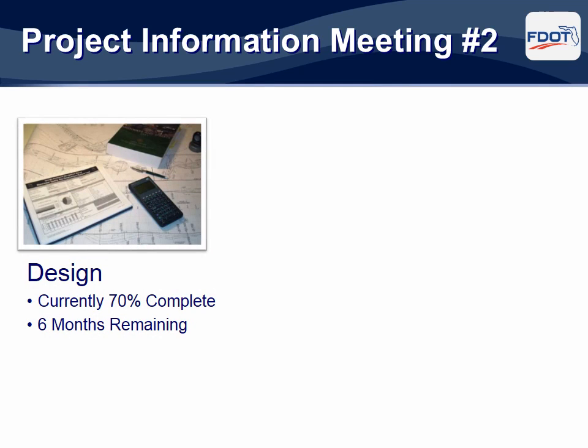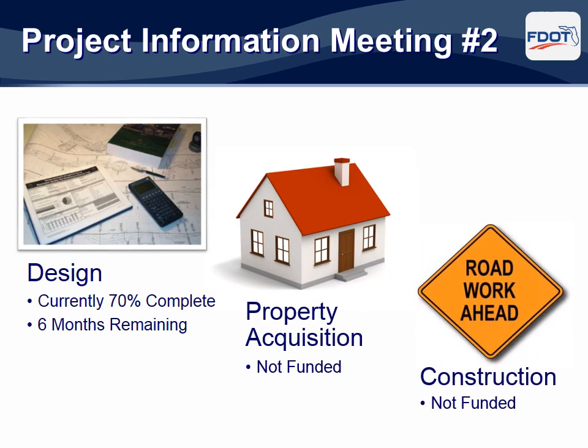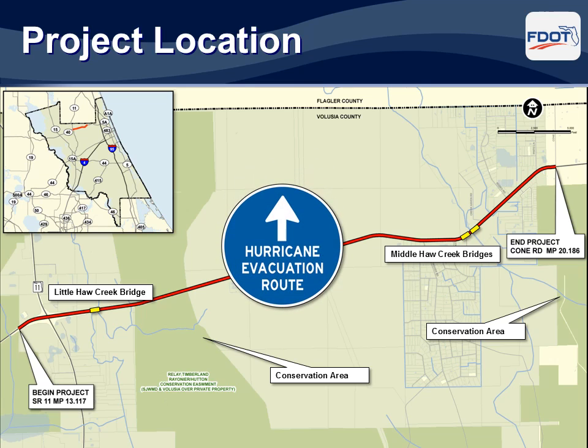The design phase for this project began in July 2012. The design is approximately 70% complete and is expected to finish in October 2014. The project is currently not funded for purchasing right-of-way or for actual construction. The project begins about one half mile west of State Road 11 and extends east for approximately 7.6 miles to Cone Road. Three bridges along the corridor span the Little Hall Creek and branches of Middle Hall Creek. There are conservation easement lands along the central portion of the corridor. State Road 40 is also designated as an official hurricane evacuation route.